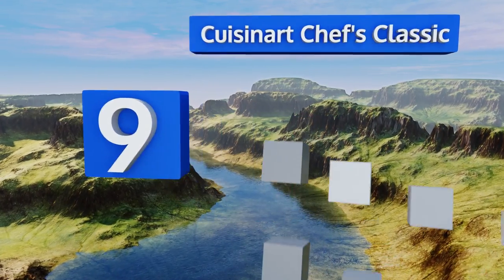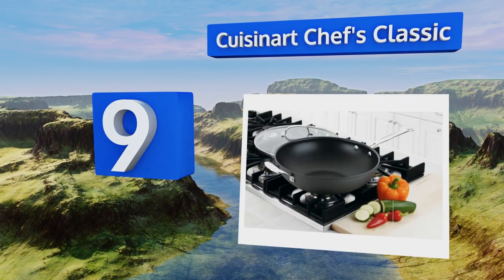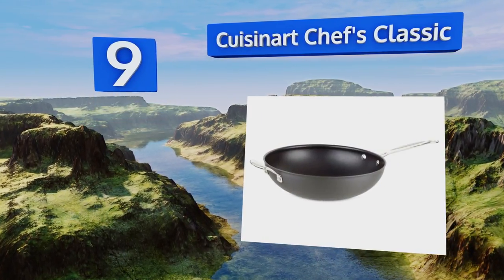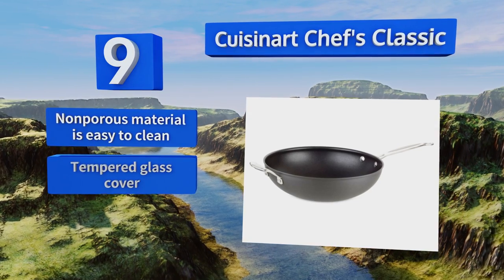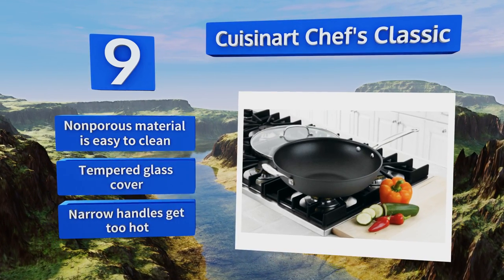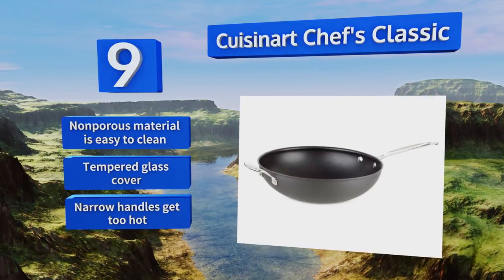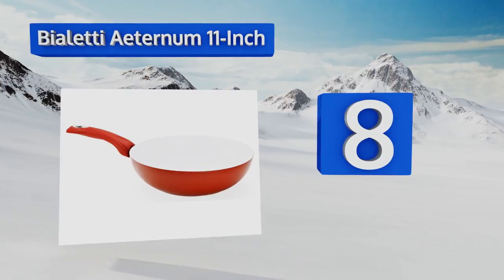At number nine, it won't add much aesthetically to your kitchen, but if function is your primary concern you can't go wrong with the Cuisinart Chef's Classic. The titanium reinforced cooking surface resists scratches and dings, while the rim is tapered to prevent dripping. Its non-porous material is easy to clean and it includes a tempered glass cover, but the narrow handles get too hot.